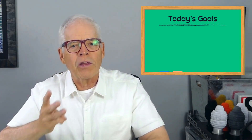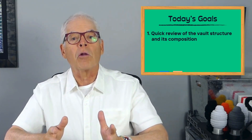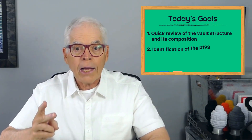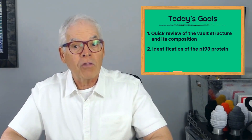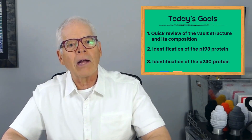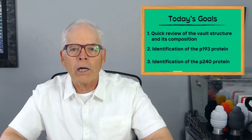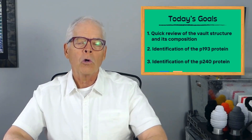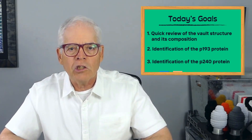Today I want to cover three things. First, I want to do a quick review of the vault particle, its structure and major components. Second, I'll describe the identification and naming of the second largest of the vault proteins. And third, I'll tell you about how we discovered that the largest vault protein had already been found and named by another group working on a particle that is widely thought to be the key to aging.